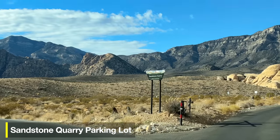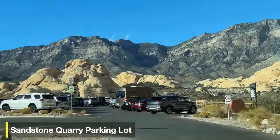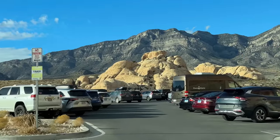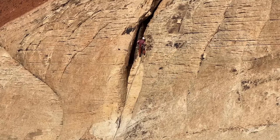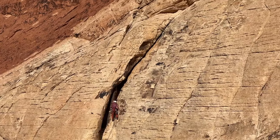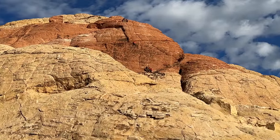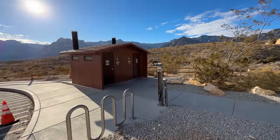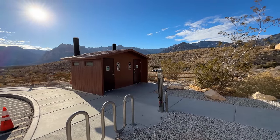Here we are at the Sandstone Quarry parking lot. It's a pretty big parking lot, but it fills up rather quickly because it's shared with Turtle Head Peak and other trail systems. It's also a popular place for rock climbing — if you look up at the cliffs, you're almost guaranteed to see someone climbing. There are some limited facilities here, really just toilets, so bring everything you need before you get here.